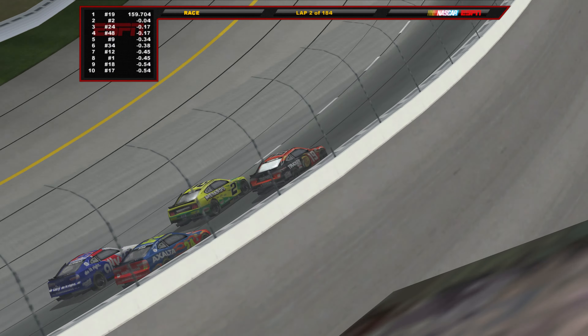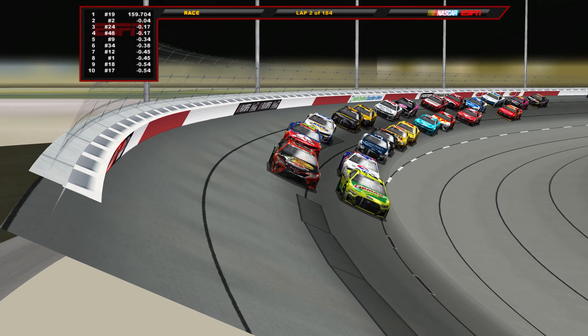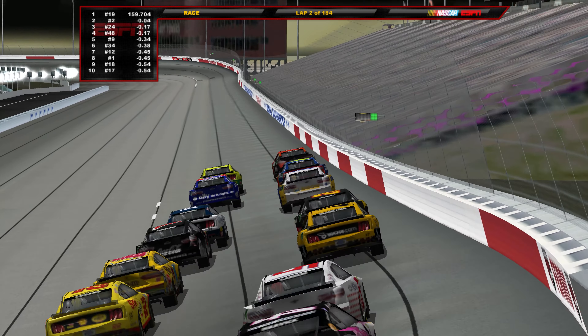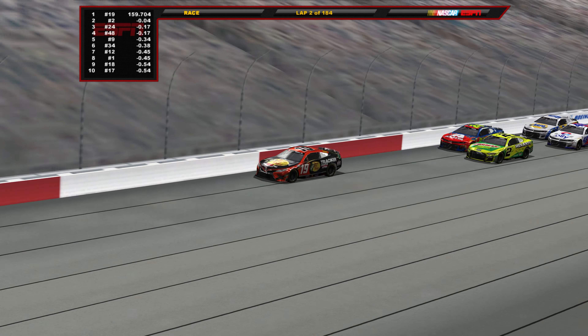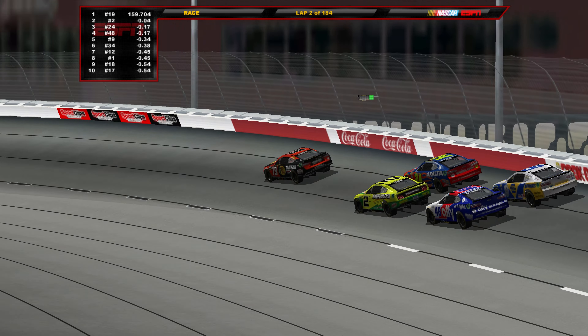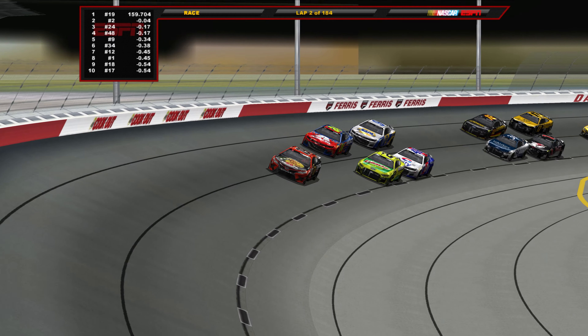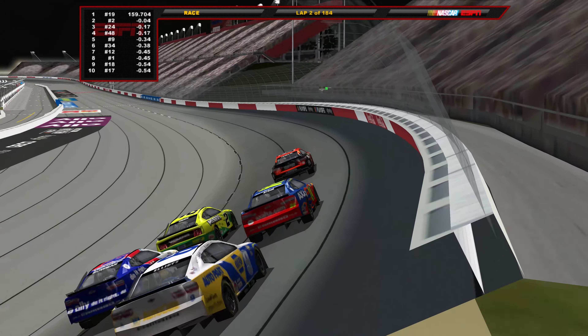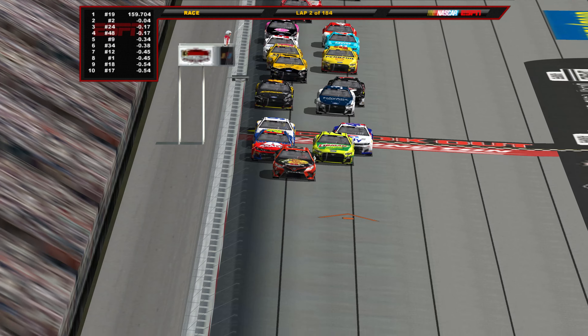Everyone continues to battle hard for each and every position. Sindrick now on the inside of Truex looking for the race lead — no luck. Truex is running the outside lane and will prevail. Martin Truex Jr. back in the lead. The stages for this race are 55, 55, and 64 — stage 1 ends on lap 55, stage 2 on lap 110, and the final stage ends on the last lap. Truex leads the opening two laps here at Darlington.